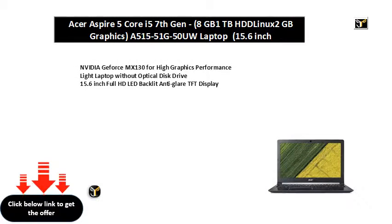Nvidia GeForce MX130 for high graphics performance. Light laptop without optical disk drive. 15.6-inch Full HD LED Backlit Anti-Glare TFT Display.